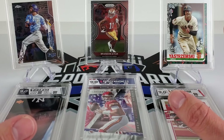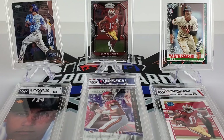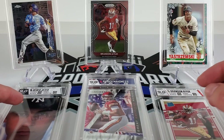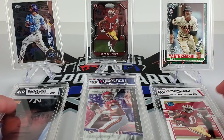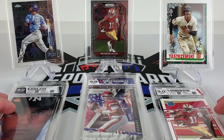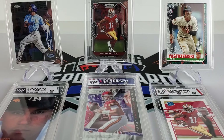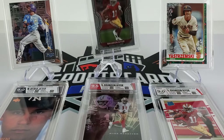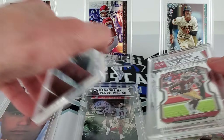I also sent one order to SGC at the same time as HGA, in January — I got that back within the month. SGC's turnaround times this year have been very on point. I've been rounding up a bunch of cards to send off to SGC and PSA, so that'll happen sometime.